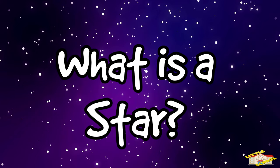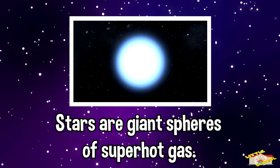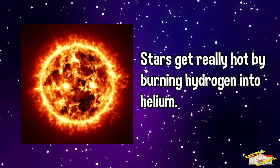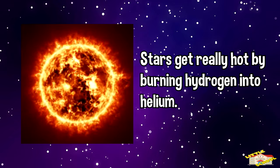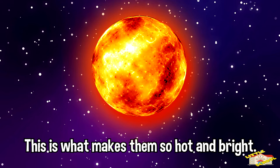What is a star? Stars are giant spheres of super hot gas. Stars get really hot by burning hydrogen into helium. This process is called nuclear fusion. This is what makes them so hot and bright.